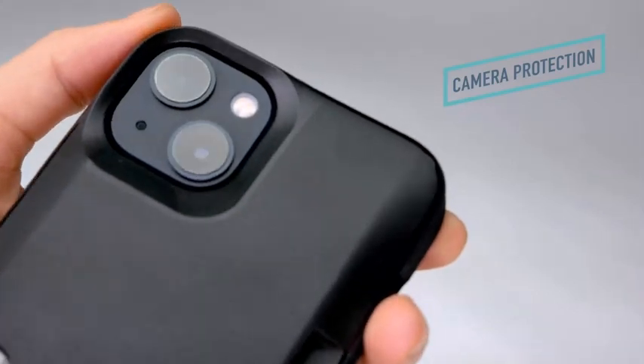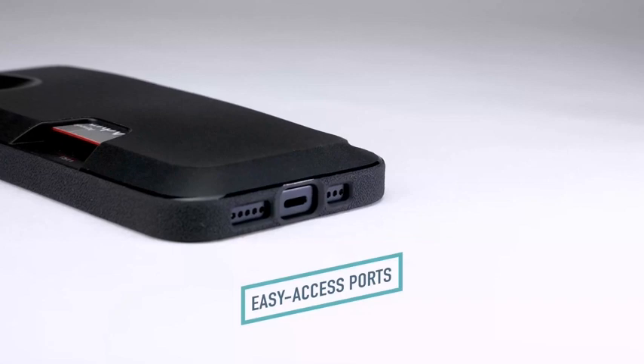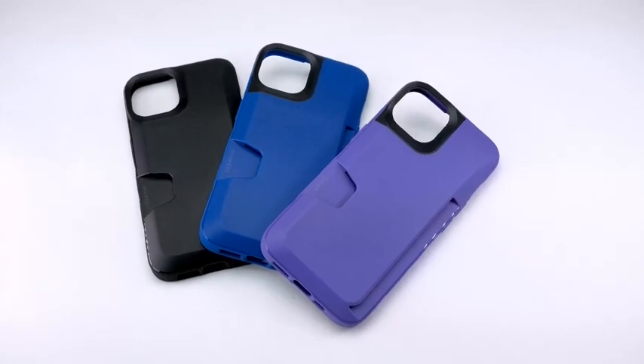So guys, this was the video about the best iPhone 13 Pro Max cases of 2023. All the links are given in the description, do check them out. If you enjoyed the video, be sure to hit the like button and subscribe to our channel for more videos. Thank you.